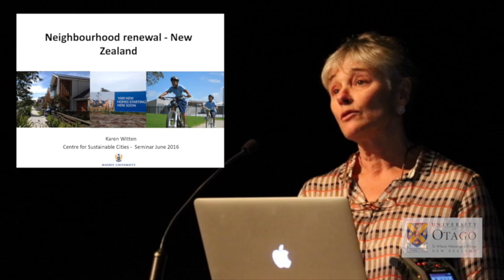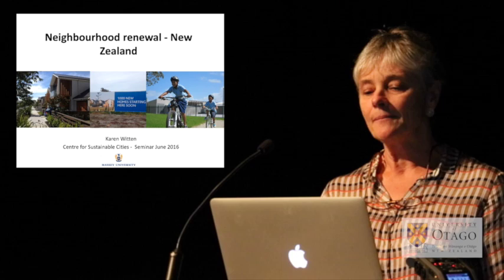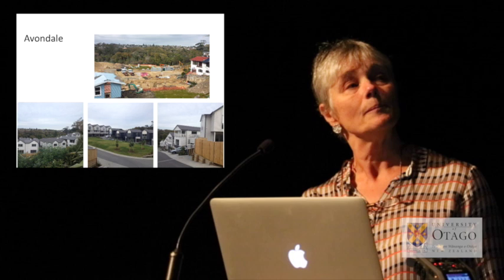That seemed like a good timeline for their topics, which were around residential choice and community formation. But three years later there have been a number of delays. This is the Avondale site — residents have recently moved in two years after they were supposed to.